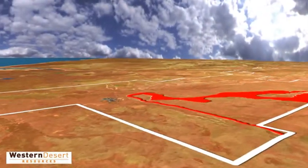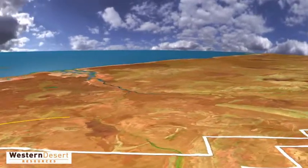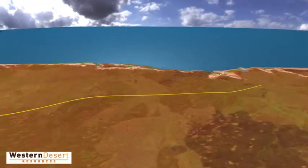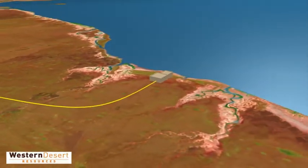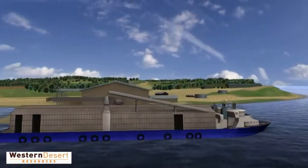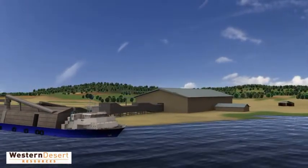These trucks will travel along a new purpose-built 165 kilometre haul road from the mine to an existing loading facility near the port of Bingbong. The DSO will then be loaded onto a barge for transport to bulk iron ore carriers in the Gulf of Carpentaria.